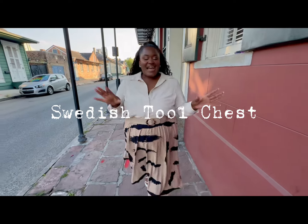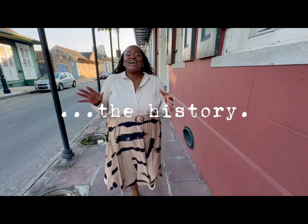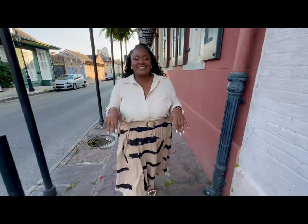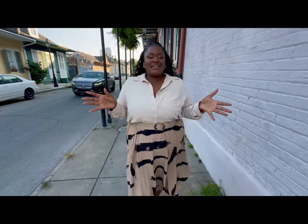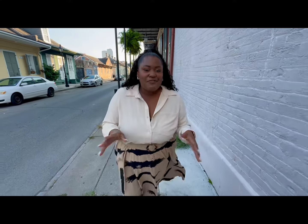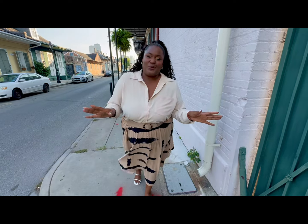Hey everybody, Whitney Miller here. I am back home in New Orleans, actually in the French Quarter right now, and it has been really fun getting to know all of you in the comments section, talking about the tool chest, talking about my work, talking about my nails. But one of the questions I've been getting is where did this tool chest come from? So I asked Chris to tell us about his research. Here's his report.